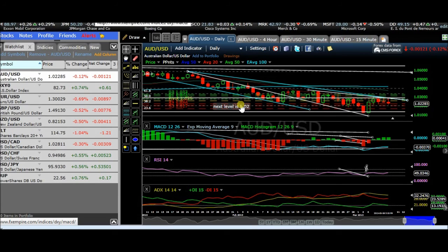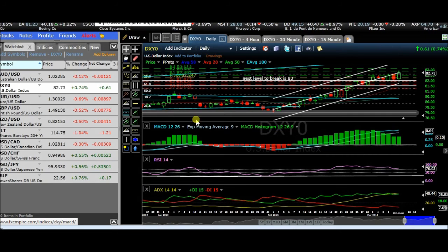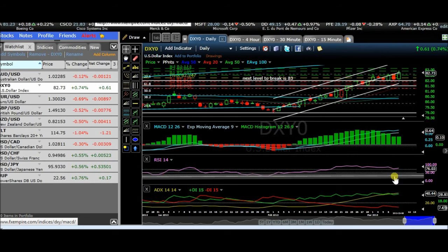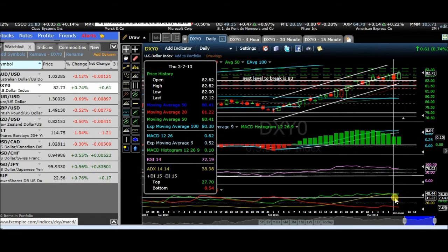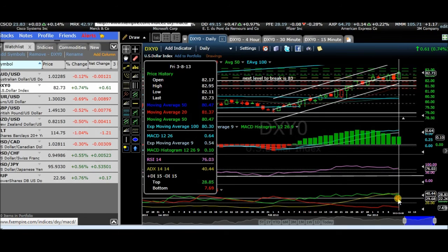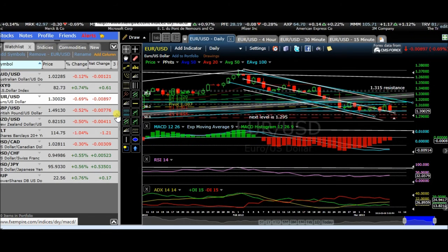The next level for the Australian dollar is the 102 level, and it needs to be cracked. The next level of the break for the US dollar is 83 — it's sitting at 82.73 on the cash index. We're still seeing a pickup in the MACD. It was kind of bearish a little bit all week, and then at the end of the week it really picked up, so you're seeing kind of an upswing on that. The trend is still strong going to the long side. The US dollar saw a lot of bullish action.